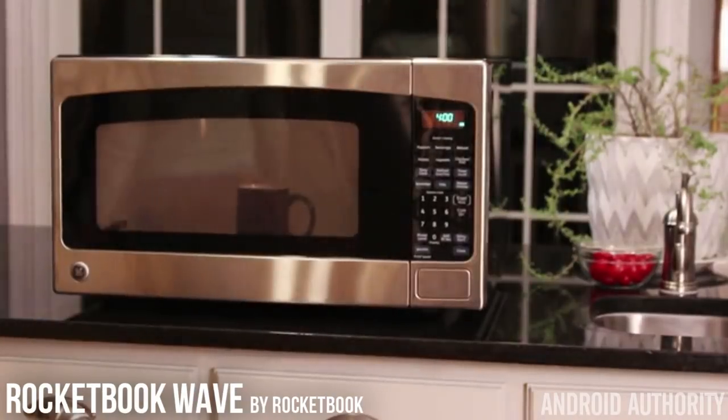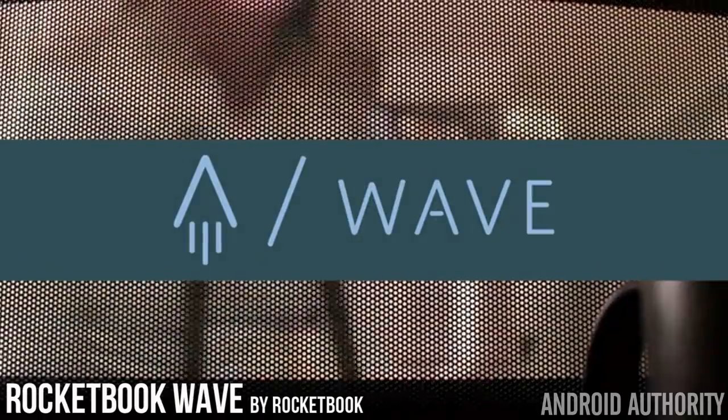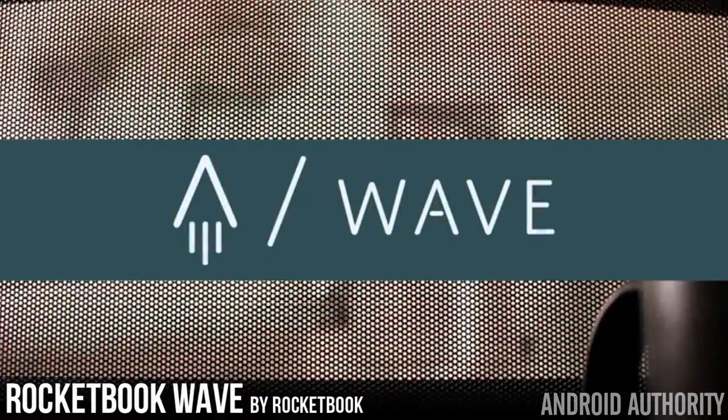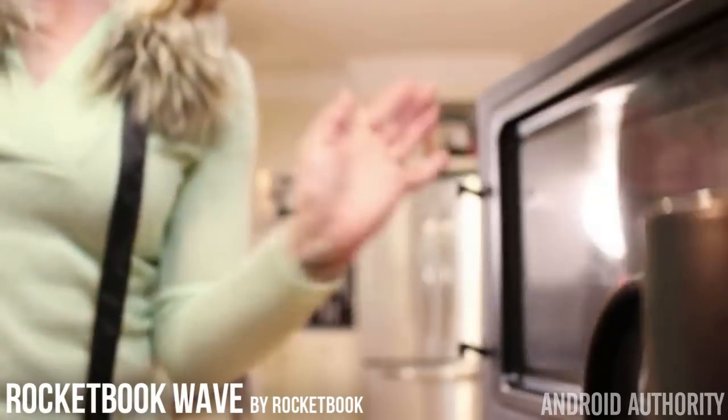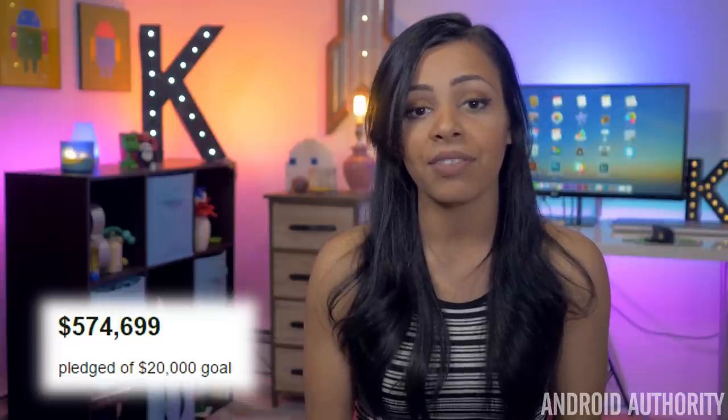So when your notebook is full, just put it in the microwave, and when you see the WAVE logo on the notebook turn from blue to white, you know that your Rocketbook has been cleared and is ready for more note-taking. Rocketbook is only seeking a pledging goal of $20,000, but at the moment they're at $570,000.